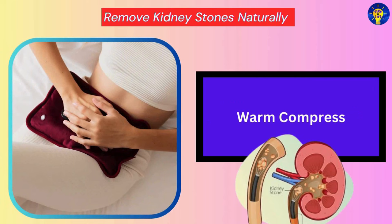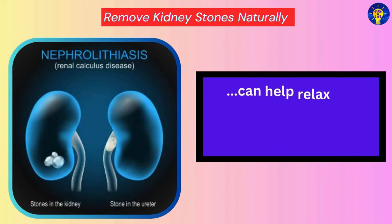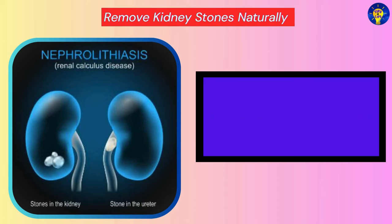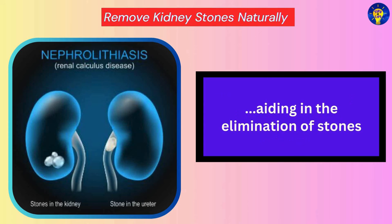Warm Compress. Research has established that applying a warm compress to the area of your kidneys can help relax the muscles and alleviate pain associated with kidney stones. This can also promote blood flow to the kidneys, aiding in the elimination of stones.